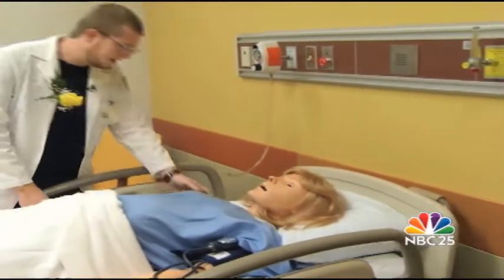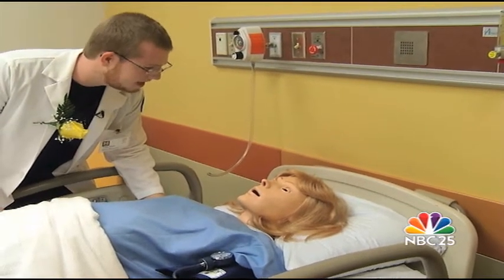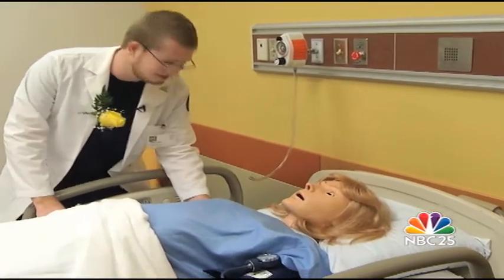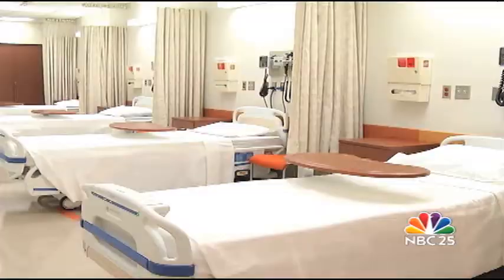Nursing student Justin Bailey is getting to know Noelle — a simulator program designed to demonstrate symptoms of almost any medical condition. This allows students exposure to a wide range of scenarios. There is a mannequin that actually births a baby, a pediatric mannequin, an adult mannequin — they actually have a whole family of mannequins.